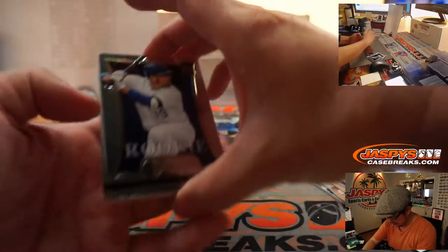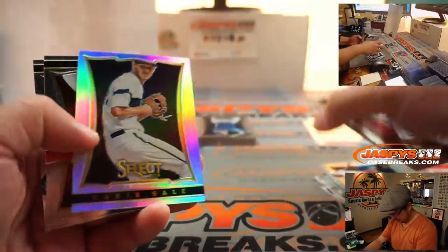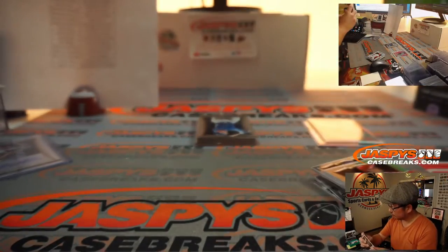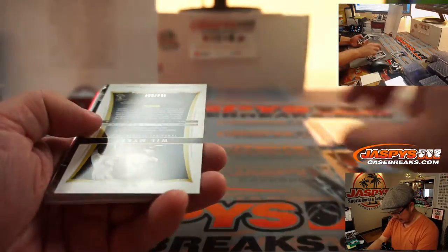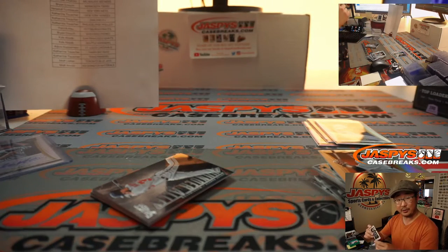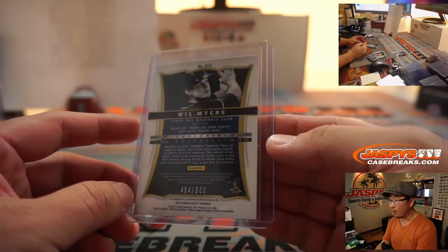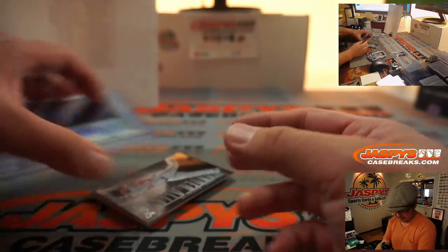There you go. We got Zach Lutz, Darvish, Chris Sale silver. Pablo Sandoval. Behind him is Will Myers — another rookie autograph. This is a raised edition of Will Myers, 464 out of 500. That'll also be for Catherine. Not bad for a little filler break. The lighting's a little weird this time of day, but there you have it.